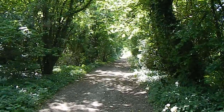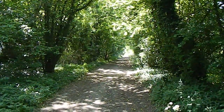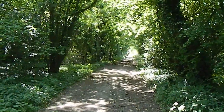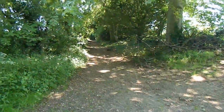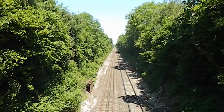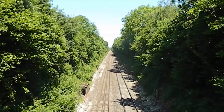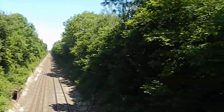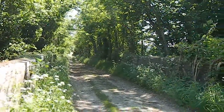After turning right the walk follows this shady path. At this point the walk turns left — that's the way ahead. The walk crosses the London to Salisbury Railway line and that is the path ahead.